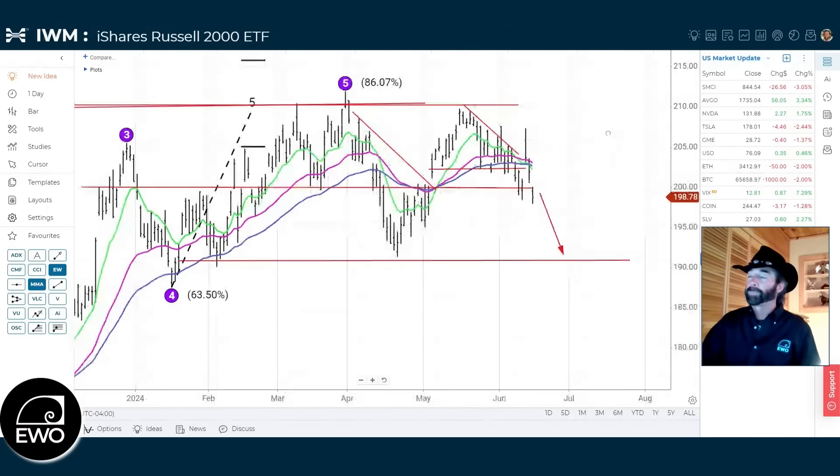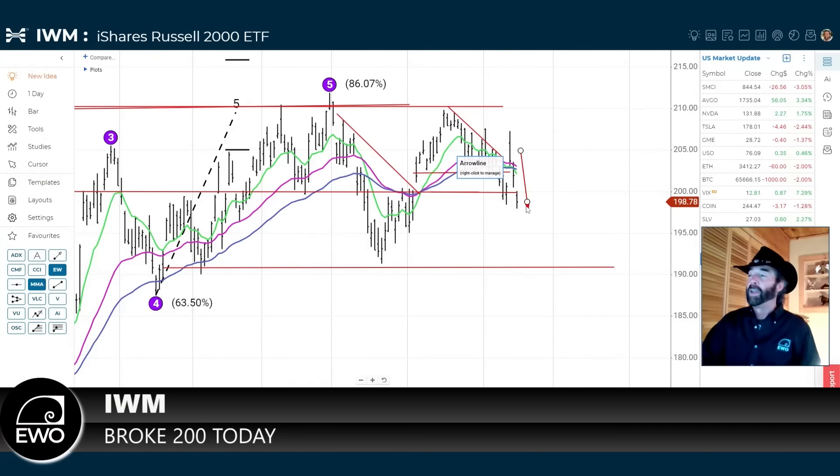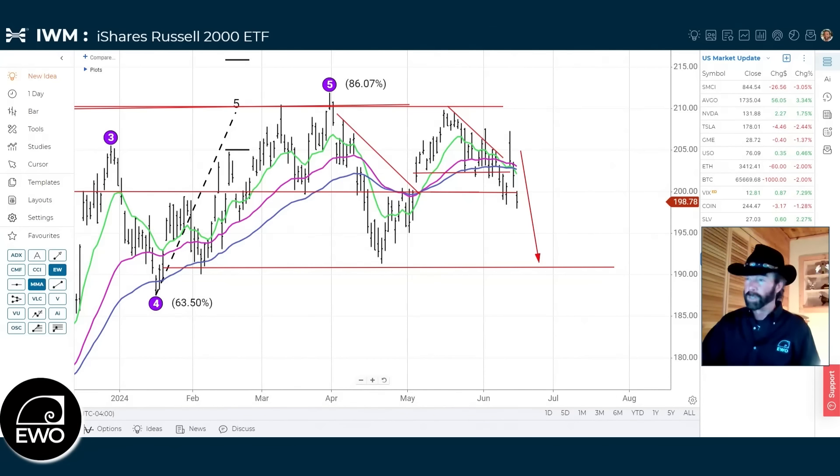Looking at the IWM: if you believe small caps are an indication of risk tolerance, the fact that we broke 200 today is not comforting. However, one of our rules is that one day doesn't mean anything — you need a second confirmation day. We'll see if Monday gives us a confirmation day to the downside on the IWM. If that occurs, we're highly likely to move down and test the 190 level, which has been support for so long as the IWM trades in this range between 190 and 210.